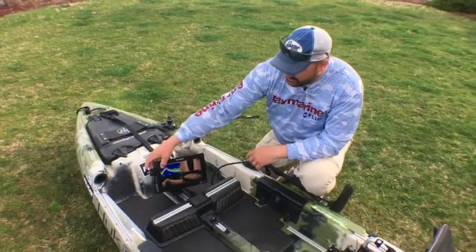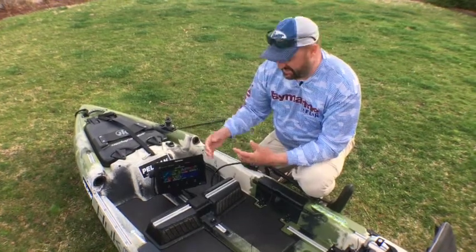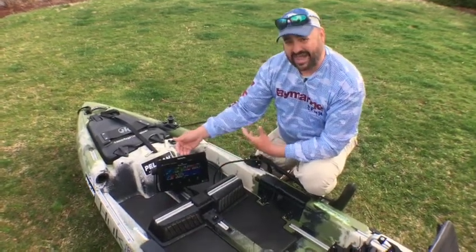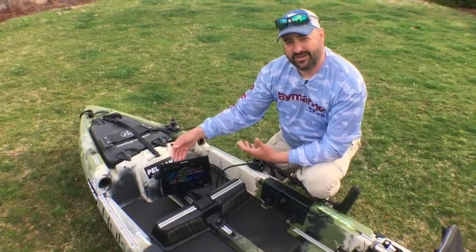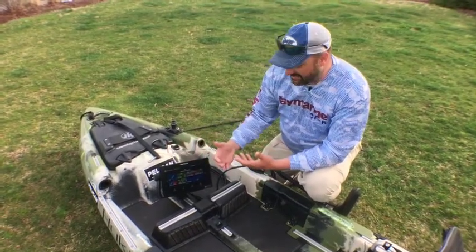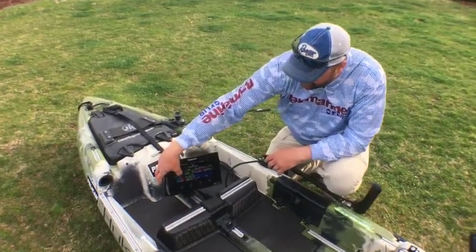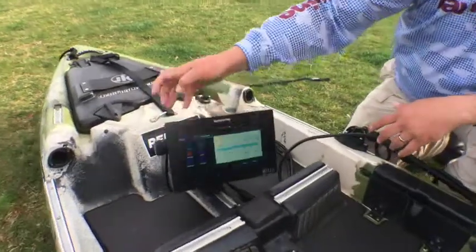Another thing that makes it really powerful is the Lighthouse 3 operating system. It's an Android-based system, so it allows us to do a lot of neat things. You can actually add apps to this — you can watch Netflix on the unit, you can play Spotify music. But from a fishing aspect, it's very quick and very intuitive. You want to set up a new page? You press and hold, then hit customize.